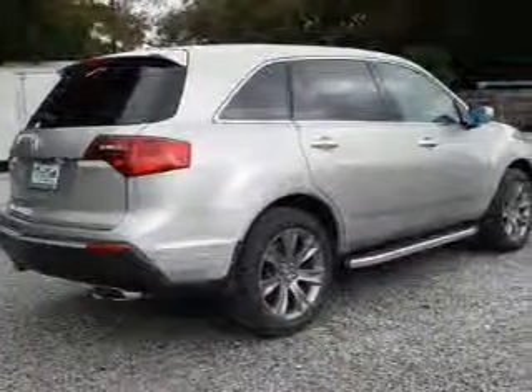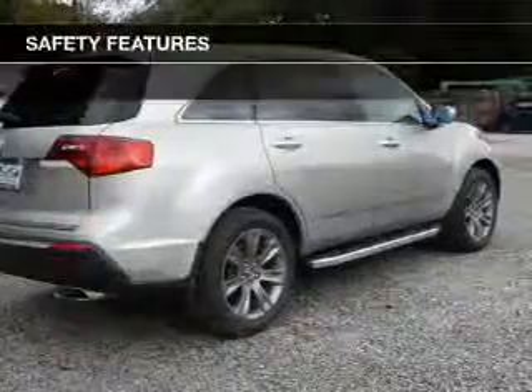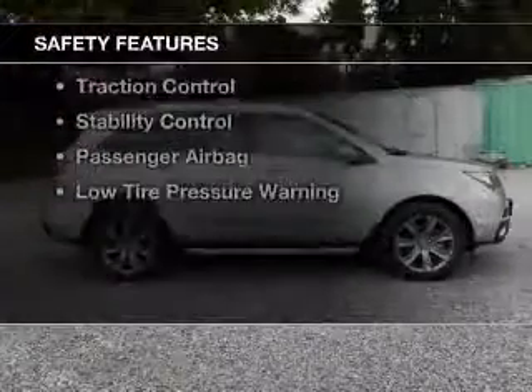A DVD system, memory seats, and a premium sound system. Safety was made a priority with these features.